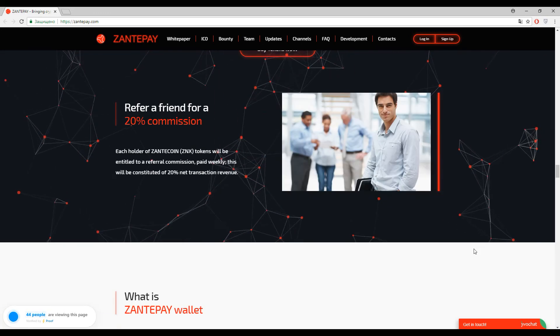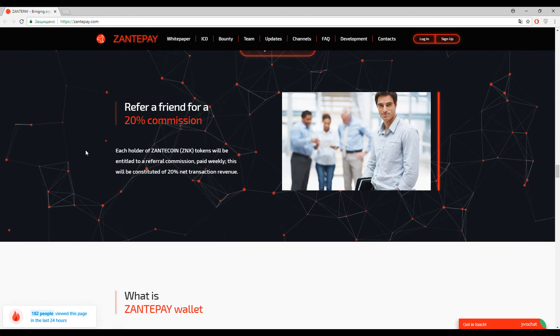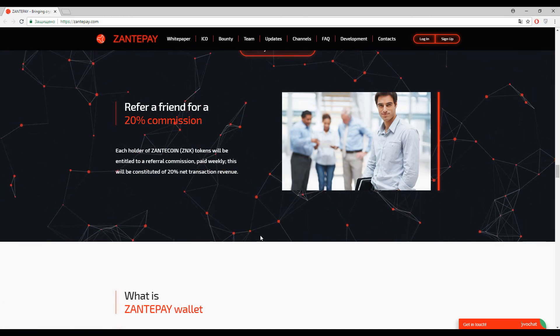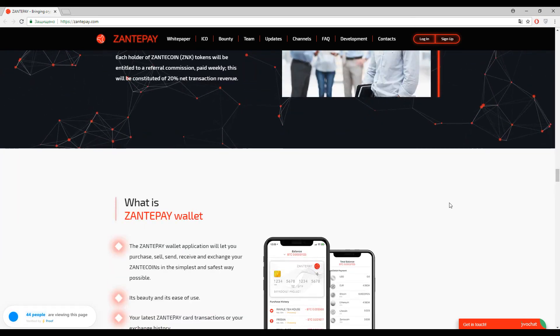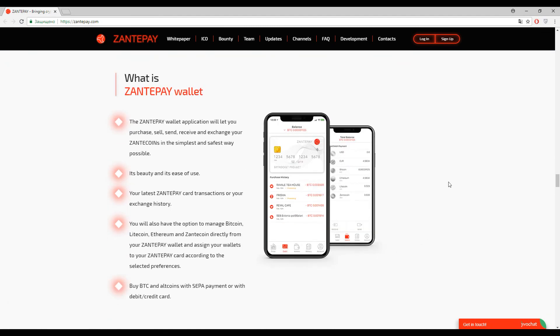Now I want to show you one more advantage: if you hold Zante coin on your balance, you are entitled to a referral commission which is paid weekly. And now I want to show you their wallet — it will look like this. Everything is impeccable; I think every user will understand how to use this platform.